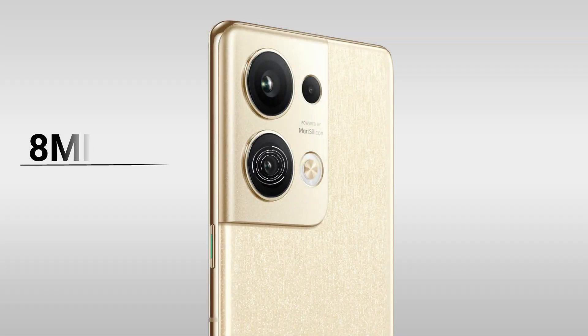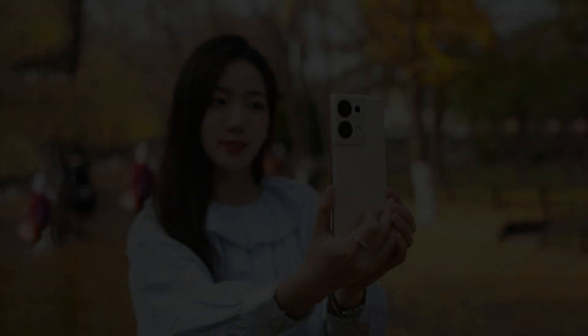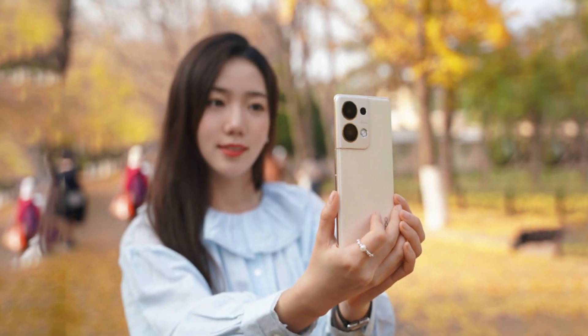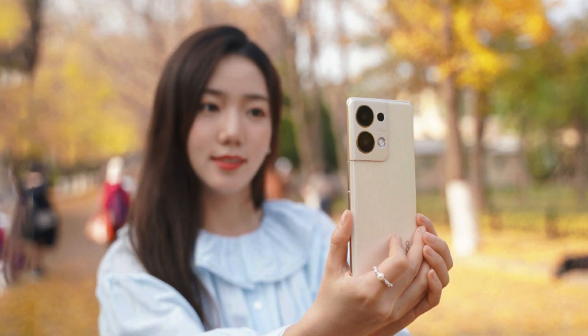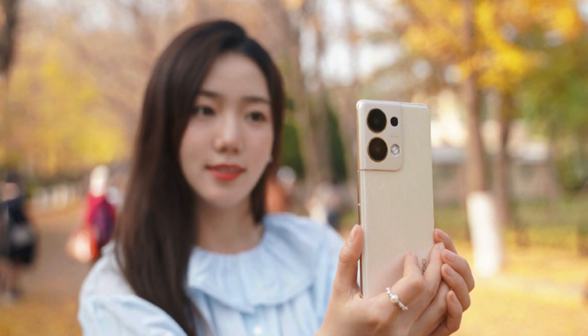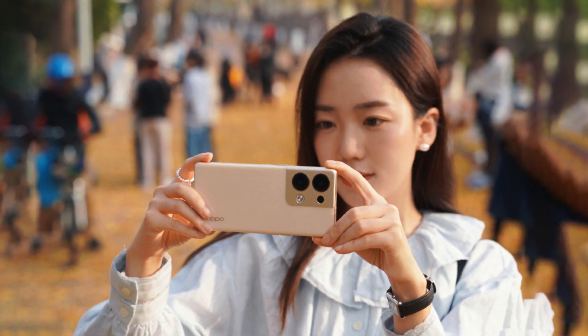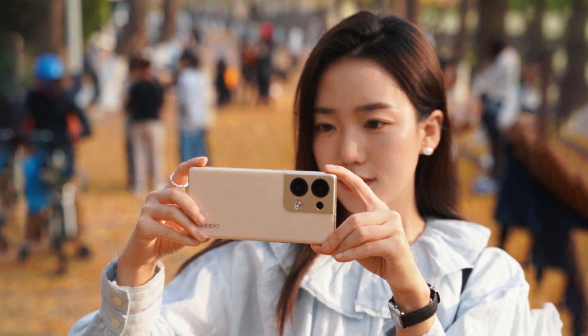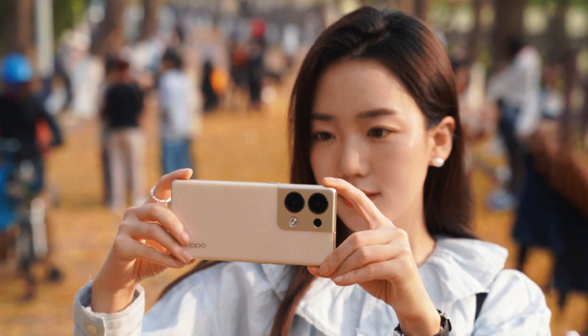The second camera is an 8MP ultra-wide with f/2.2 aperture, and the third is a 2MP macro lens with f/2.4 aperture. The front camera is 32MP with f/2.4 aperture using Sony's IMX709 sensor. For vloggers, 4K video recording is also supported. Some sample pictures and videos are also shown here.